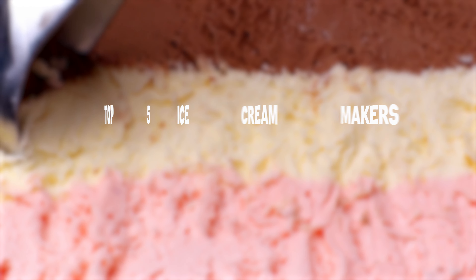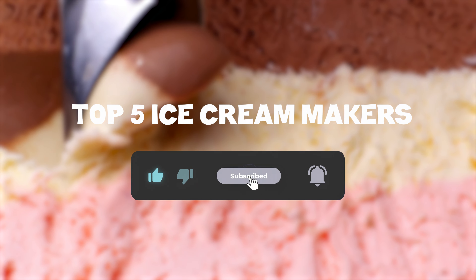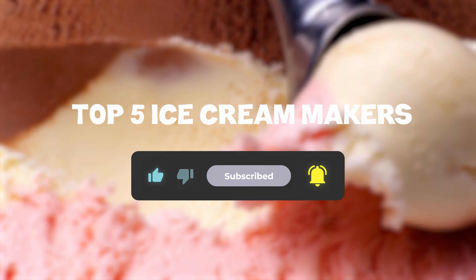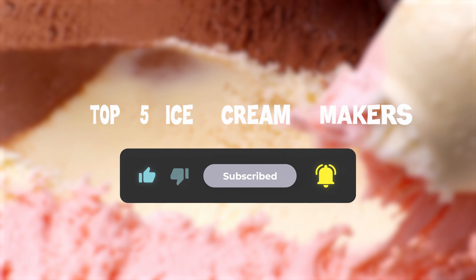So that sums up my top five ice cream makers — I hope you enjoyed. Remember, you can find prices of the products in the description and comments, so make sure you check those out. Until next time, have a great day.